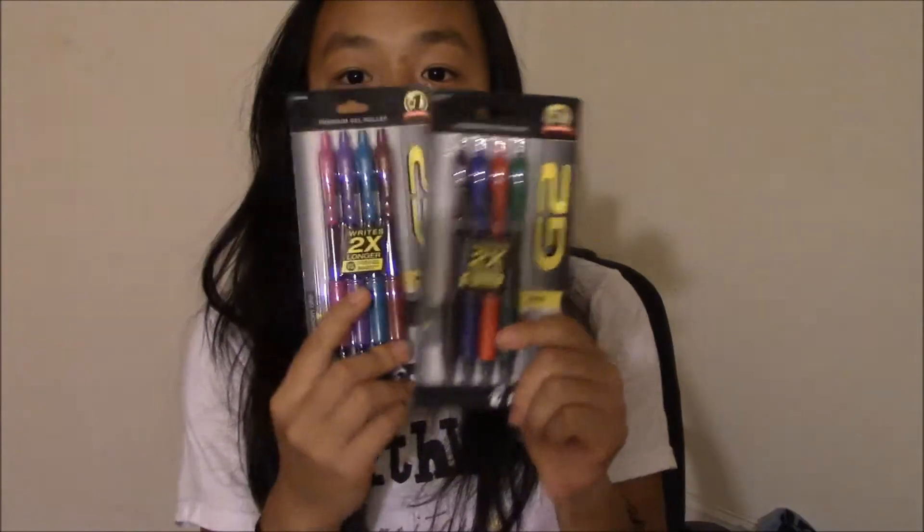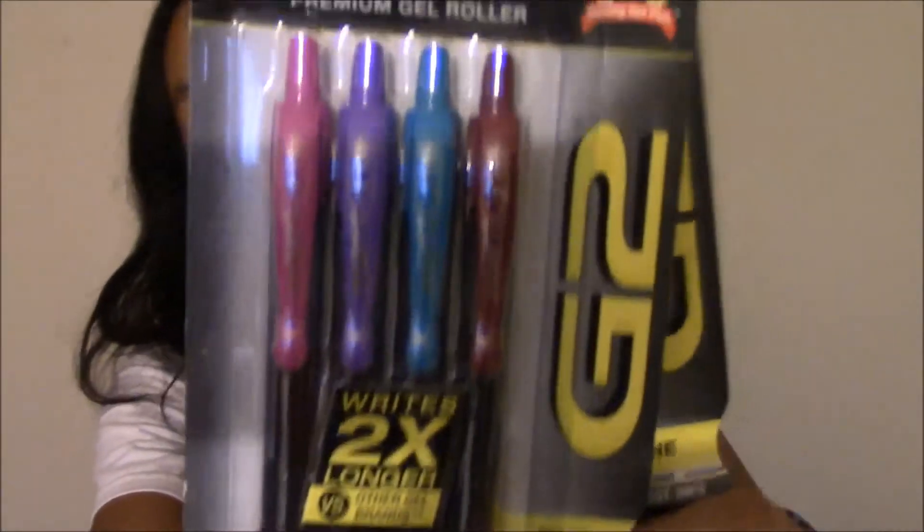I'm super stoked about the next things that I got because if you know me and how much I love to take my notes in color, you can probably guess what I got — I just got new pens! There are 4 in each pack, so in total there are 8, but my old pack had 12. I feel like these colors are just so gorgeous, especially this pack right here — it has maroon, light blue, purple, and pink. And then this one has green, red, blue, and black. Pens just give me life.